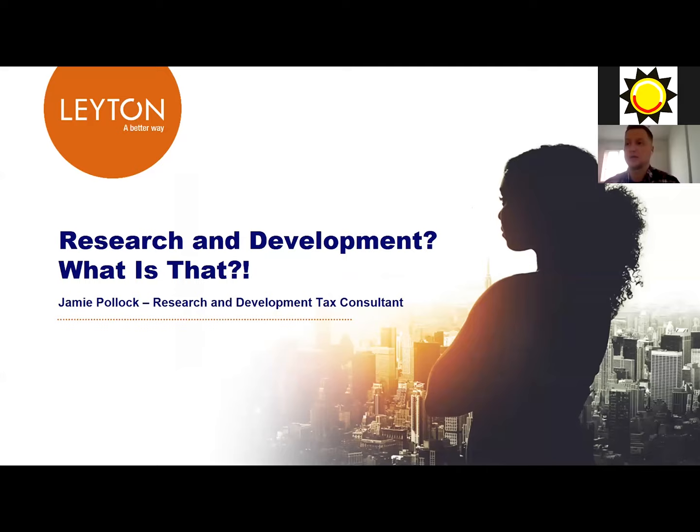My name is Jamie Pollock. I am a Research and Development Tax Consultant at Leyton. You may have spoken to my colleague Rebecca in a previous session, so you may know a bit about the company. I'll reiterate what Rebecca spoke about, explain what research and development is, what my job role is, how I work with data on a daily basis, and then talk about one of the key data skills important when working with personal data.